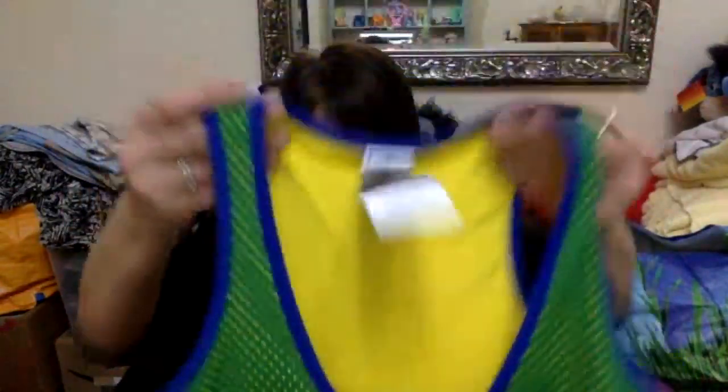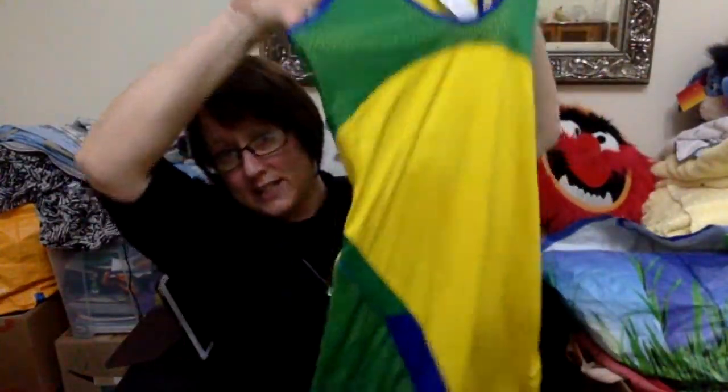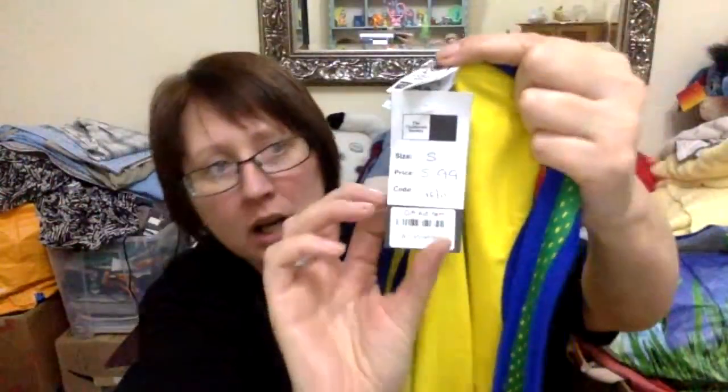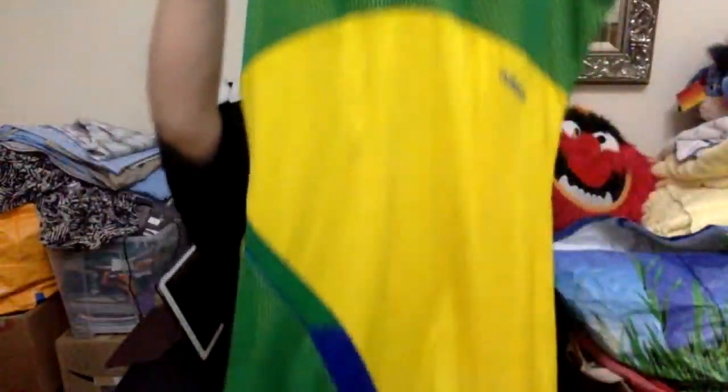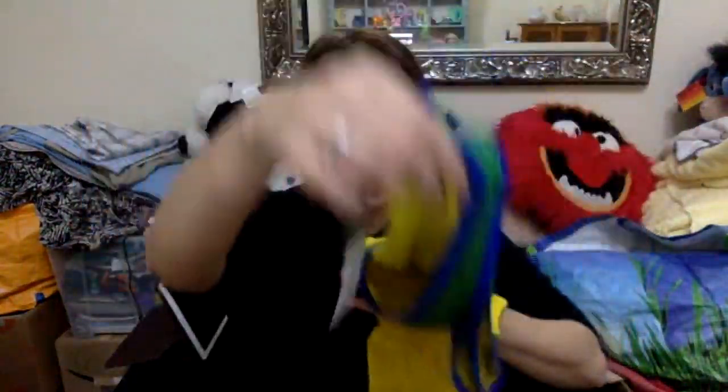I picked this up because I know that football memorabilia from the World Cup can command quite good prices. It's ladies — like a tennis dress — and it's from the World Cup 2016, Germany. I paid £5.99 for this and I've no idea of the resale value. As a general Adidas dress it would probably go for around £20, but if it's a special one it might go for more. If anybody sells football memorabilia and has an idea, I'd really appreciate a comment below.